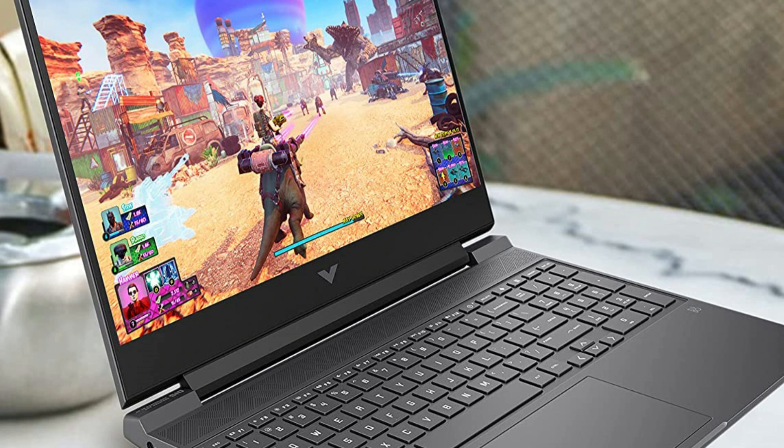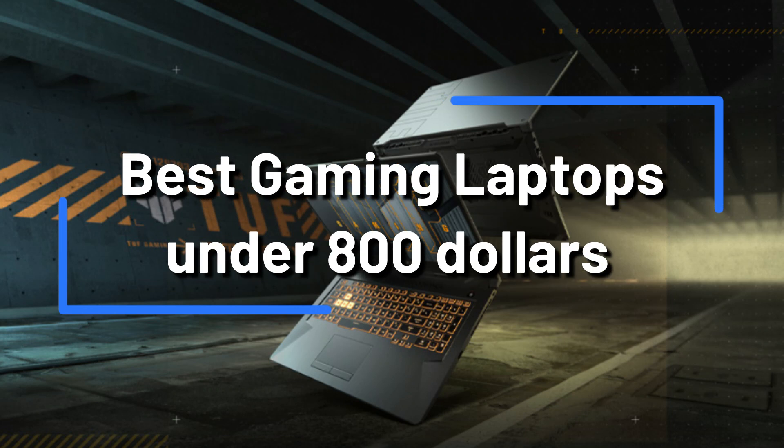Do you need a strong gaming laptop but don't want to spend a fortune? Look nowhere else. We'll be looking at some of the top gaming laptops under $800 in this video.